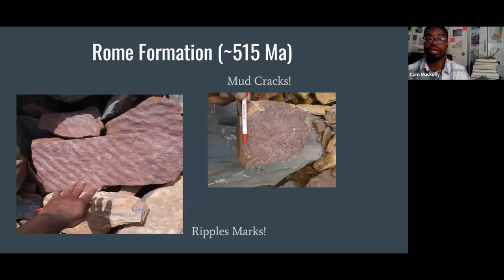The next formation is the Rome Formation, another Cambrian unit within Georgia. Rocks are echoes of their environment — in order to understand life in the past, we have to interpret what the environment was like. This section of the Rome Formation shows ripple marks and mud cracks. These correlate because this deposit was exposed to the air — the ripple marks formed through water movement, and the mud cracks indicate tidal deposits that occurred over 500 million years ago.